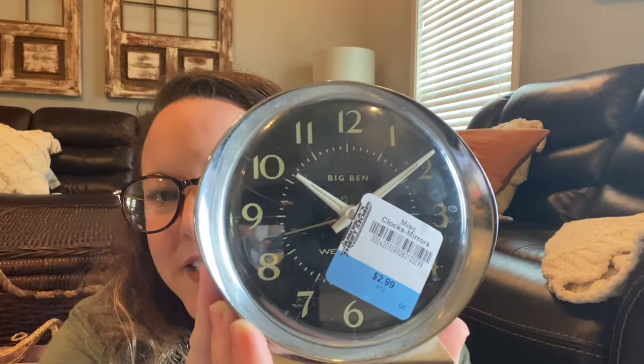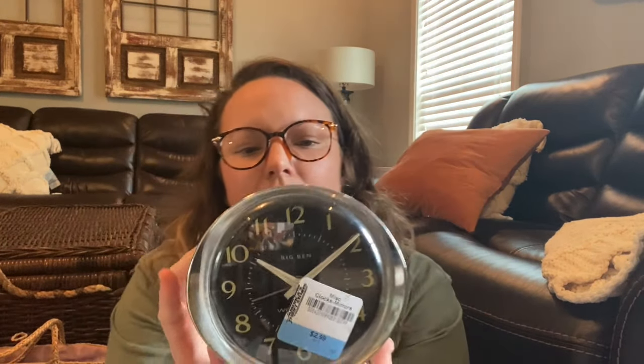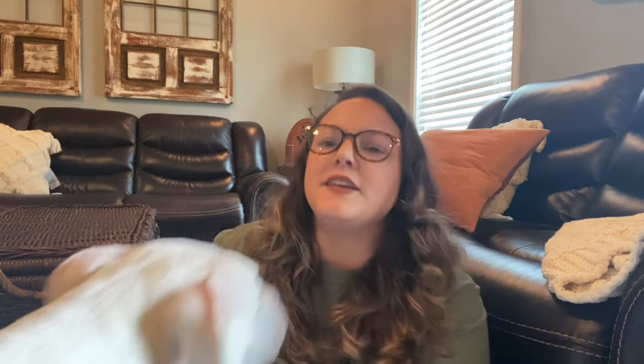The next thing I got — this is not a really old Big Ben, but I did have to have it. I thought it was so cute. It's a Big Ben clock and it was $2.99. This one's not a super old one, but it is really cute. The really old ones that you see at vintage fairs and things like that cost an arm and a leg. So I was super excited to find that one for $3. Here comes Buster Brown — you going to be in the video, buddy? Y'all, he's so heavy — he thinks he's a chihuahua.